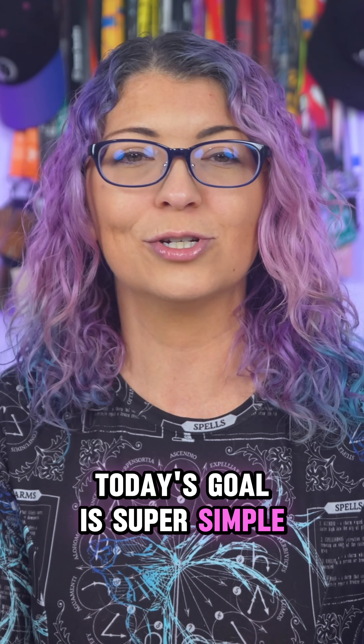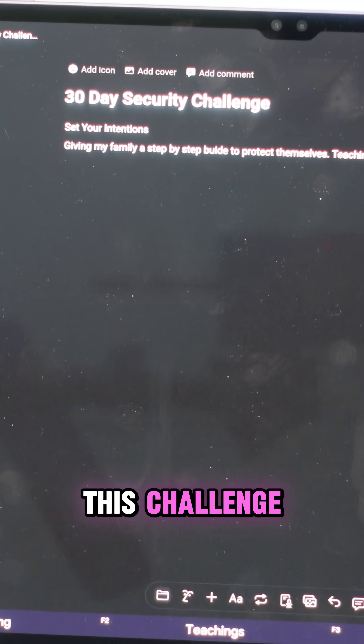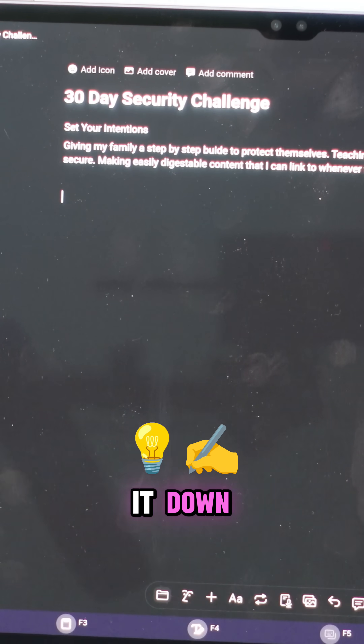Today's goal is super simple — just get organized. Step one: grab a notebook or open your notes app. Write down why you are doing this challenge. Maybe your email got hacked, maybe you just want to stop data brokers from tracking your every move. Whatever your reason is, write it down.